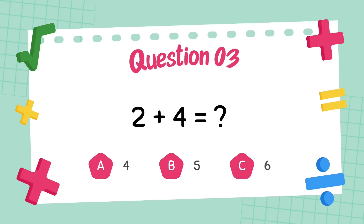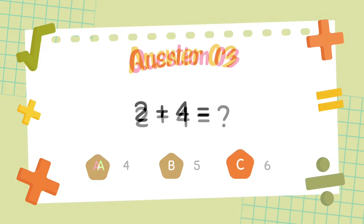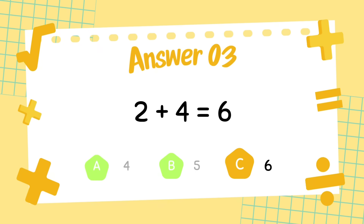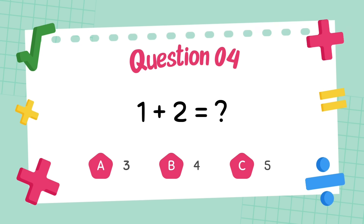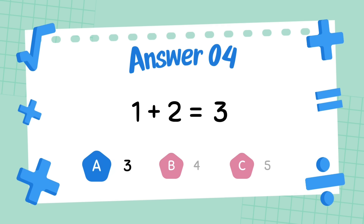What is 2 plus 4? The answer is 6. What is 1 plus 2? The answer is 3.